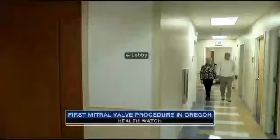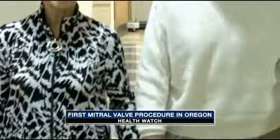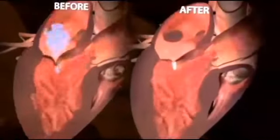Walking with his wife Shirley is now possible for Hal Murdock, but until doctors implanted two mitral valve clips in his heart he barely got around. He would sleep most of the time because he just didn't have energy. The reason Hal was tired all the time was because the mitral valve in his heart was no longer working properly.